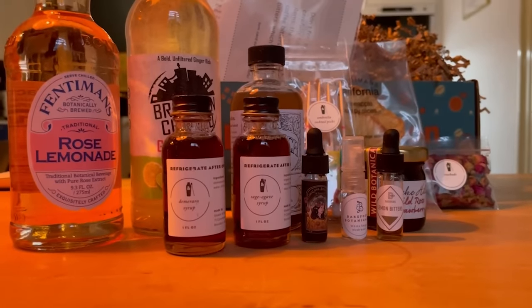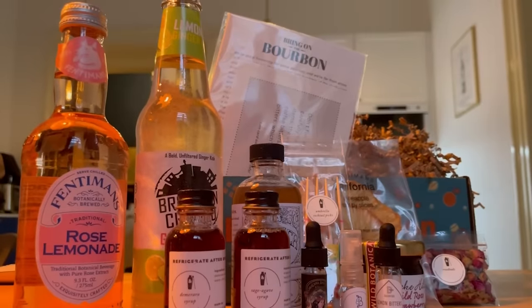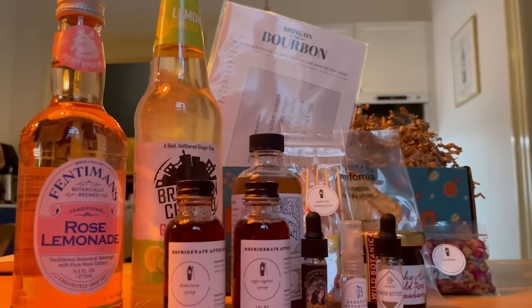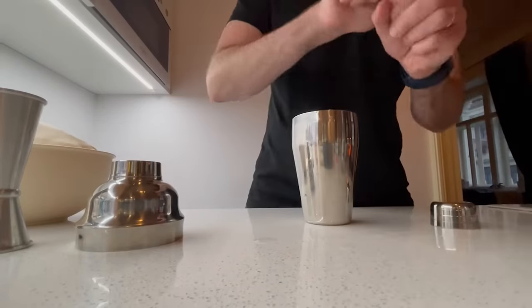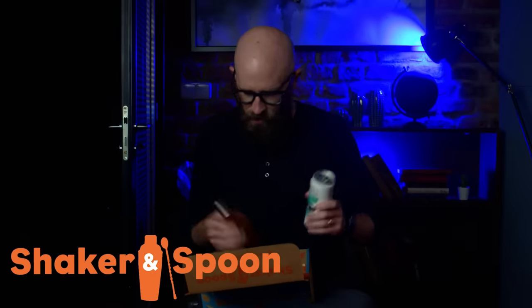Each month Shaker and Spoon sends you a box with three original recipes crafted by world-class bartenders. This is, I believe, the Año let's go box — Año is a type of tequila — so you just provide one bottle of tequila. They also do rum, vodka, bourbon, and more. Shaker and Spoon gives you everything else, including cards showing you how to do it.